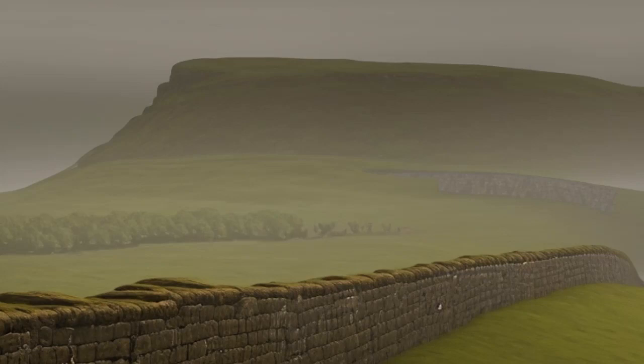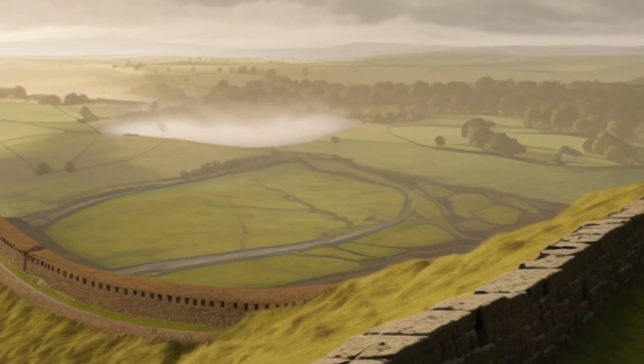The wall was not merely a physical barrier; it also served as a statement of Roman control. It was a clear indicator of the empire's presence and influence in the region. The wall's construction demonstrated the Romans' determination to maintain their hold on Britannia and to protect their interests from potential threats originating from the north, such as the Picts and other tribes.